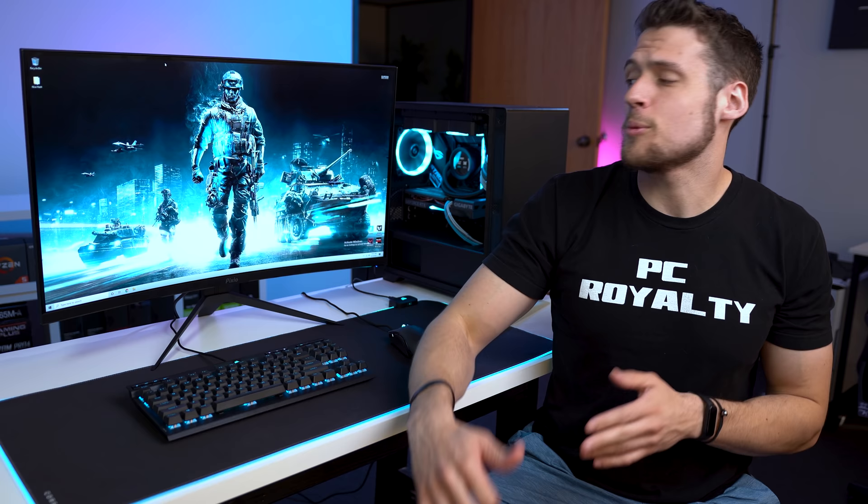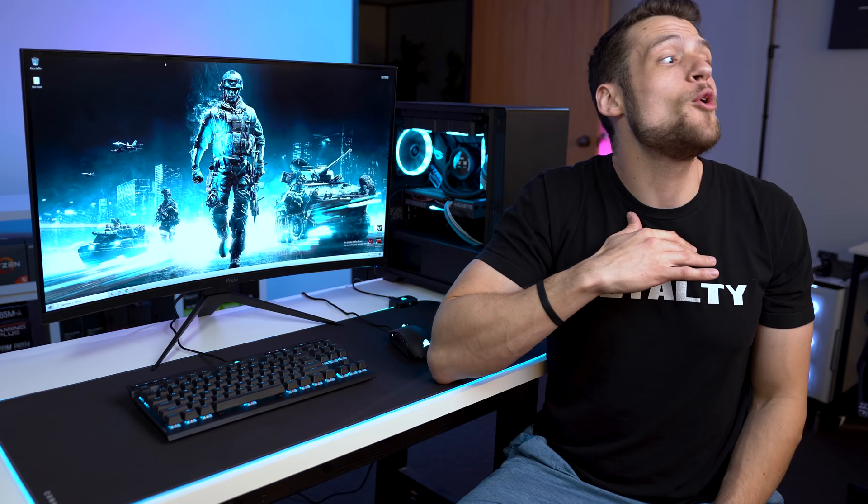We have an absolute ton of products to talk about today. Not only are we looking at this full PC gaming setup guide, but I also have a ton of alternative parts to show you no matter what your budget is. Let's get into it.